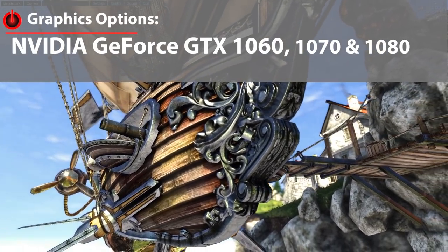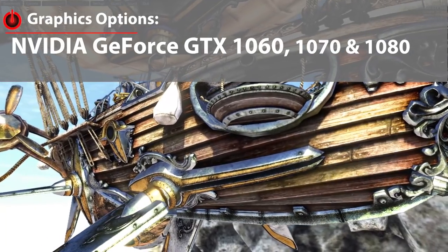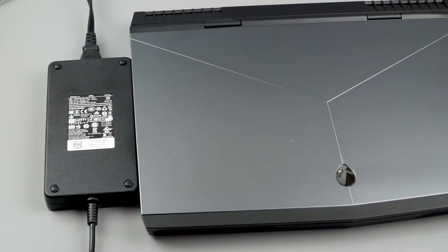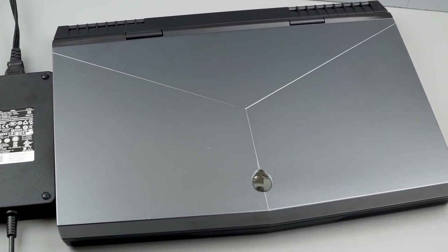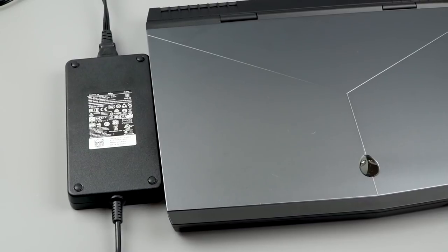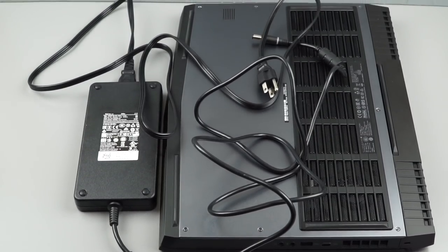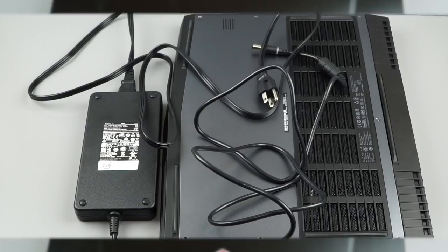It starts around $1,500 and you can work your way up — the desirable configurations are around $1,800, but you'll find them on sale for less than that. Another thing that sets the Alienware apart is it's one of the few 17-inch gaming laptops with an option for Nvidia Optimus switchable graphics with Intel HD integrated graphics, so you can get like six hours with the 99Wh battery, which for a 17-inch gaming laptop is miraculous — the category average is often around three or four hours.